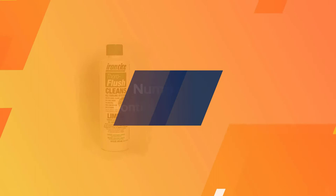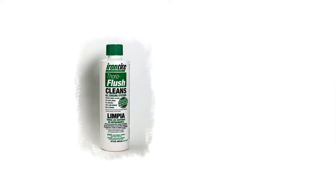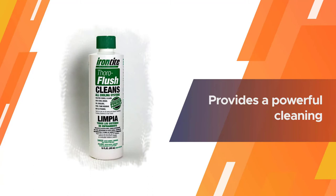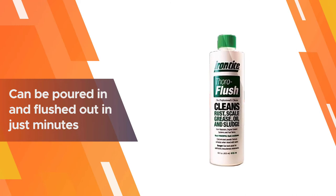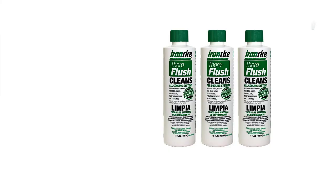Number four: Iron Tight Thorough Flush. Iron Tight Thorough Flush is a highly concentrated powder chemical. When diluted properly, it provides a powerful cleaning that can help remove stubborn grease, scale, and other blockages from the radiator. To use this product, it is essential that the powder is mixed well in a container that will be easy to pour. Once the solution is ready, it can be poured in and flushed out in just minutes.